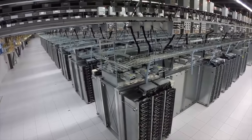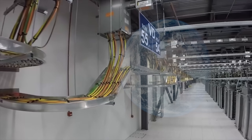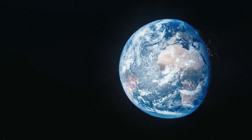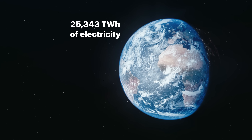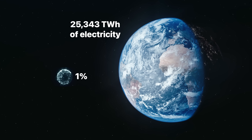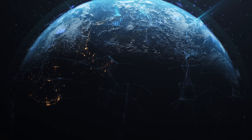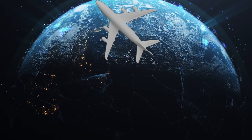I started looking at data centers and just how much energy they use, and this blew me away. In 2021, the world consumed 25,000 terawatt hours of electricity, and around one percent of that is powering the internet and data centers. That means the internet has more emissions than the airline industry. But that's looking back — we're standing today in the middle of an AI revolution, and the demand for data centers is about to explode.